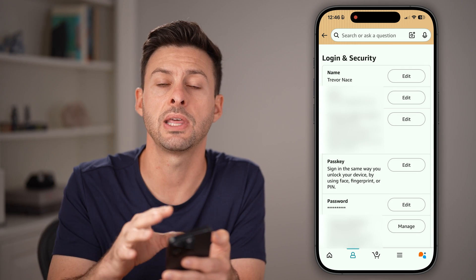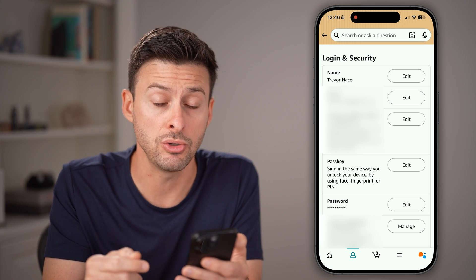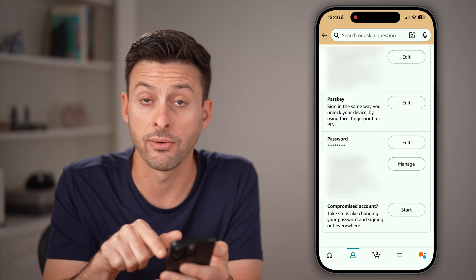Once you've entered the text message code from your old phone number, you can now change it to a new phone number. You can see the primary phone number, and if you scroll down, you'll also see two-step verification.